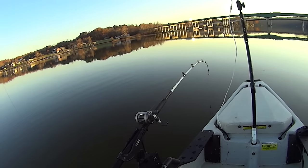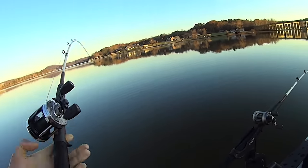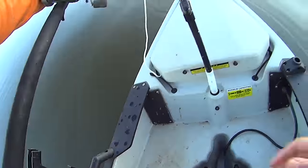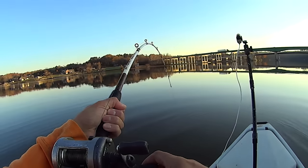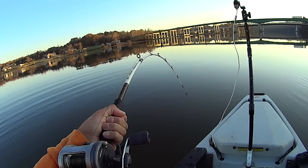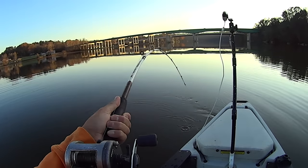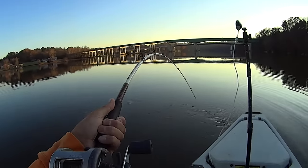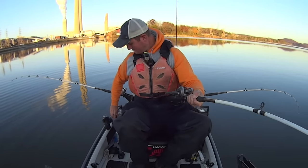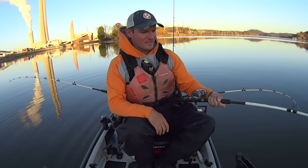Y'all, this right here might be another fish. I think that's a separate fish. I'm going to set this one back a second and pick up on this one — I've got a double on them, man! I don't know which one's bigger, they both feel pretty dang good. I think this one here in my hand might be bigger. It's 4:54 p.m., so got about 30 minutes left of daylight.